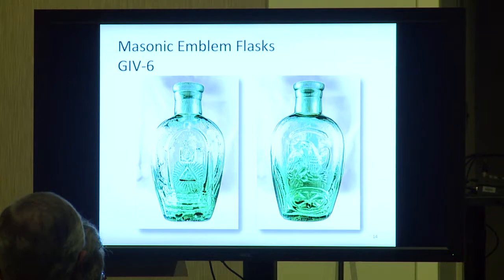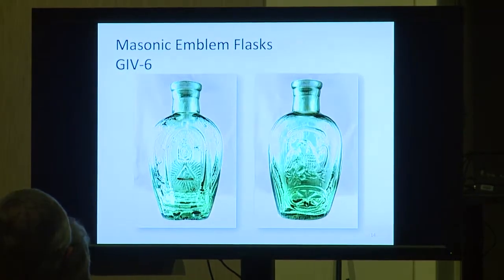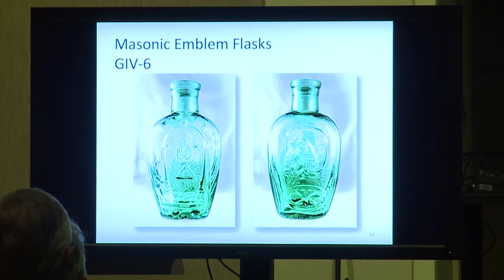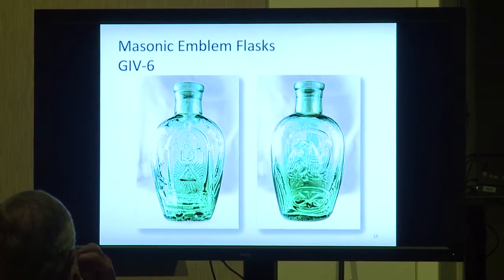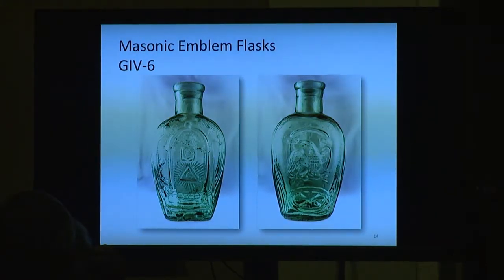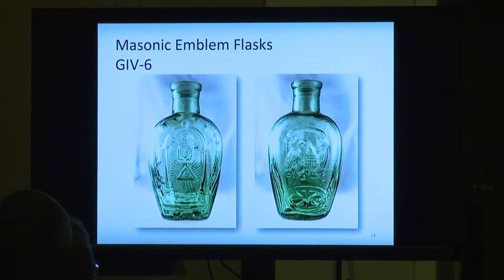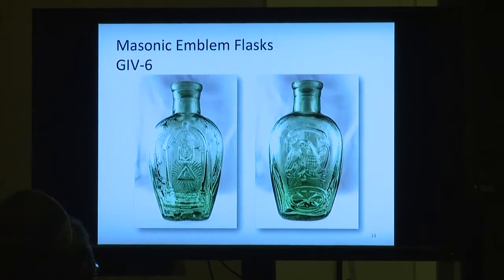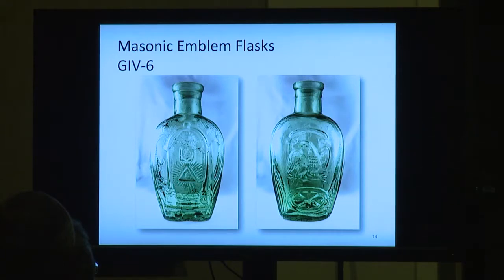Group 4 are Masonic Emblem Flasks. This one is labeled Group 4-6, a very, very heavy flask — probably about two pounds or more — and was probably blown in Keene. It has a nice tooled top and tooling on the lip, and it's aquamarine. These Masonics come in various different colors: purples, blues, striated ones — those will be multiple thousands of dollars. These you can probably purchase around $1,200 to $1,500, still close to that $1,000 range.